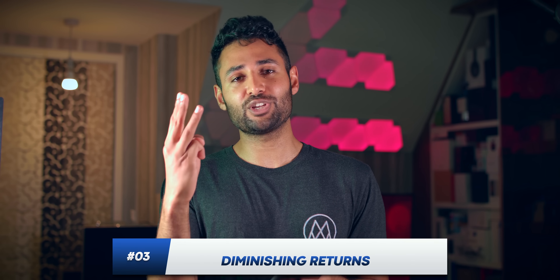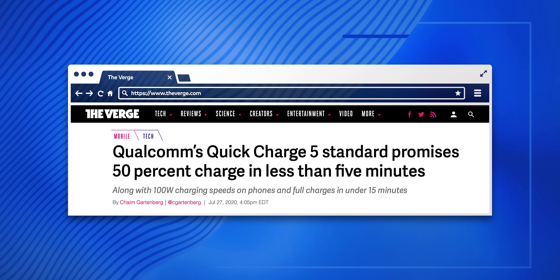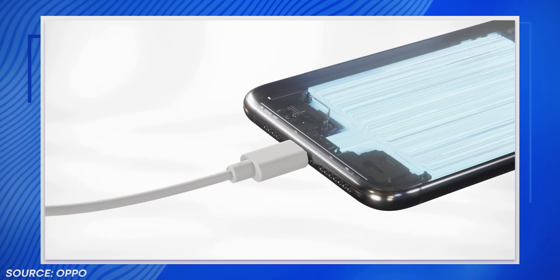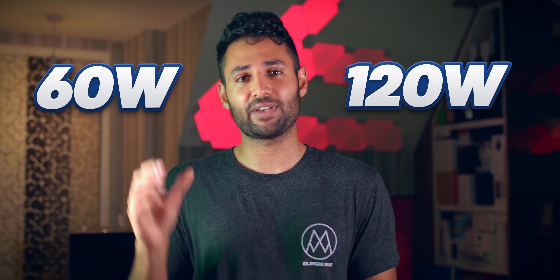That brings me to the third issue with fast charging: the more powerful charging becomes, the more you'll notice diminishing returns. Have you noticed how whenever manufacturers quote how fast their chargers are, they always use the starting figure — how fast it can charge the first 50%? That's because the wattage you're given is not actually the wattage your phone will constantly be charging at; it's just the maximum it can reach during that early part of charging. As your battery starts to get full, no matter how powerful your early charging is, you have to drastically slow down to protect the battery's health. As a result, a 60-watt charger is not twice as fast as a 30-watt charger, and a 120-watt charger is not even close to twice as fast as a 60-watt charger.